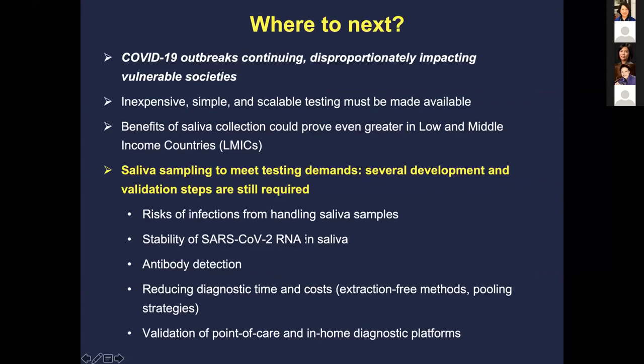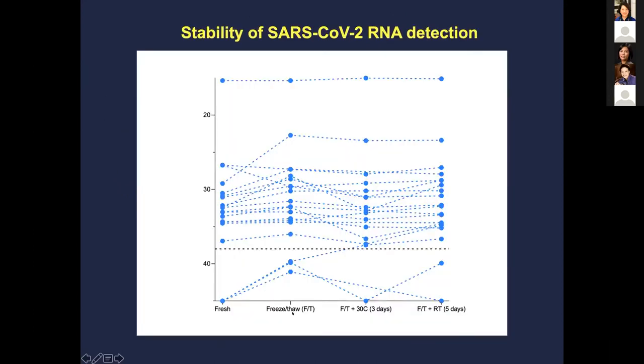There's still some development required. There's risk in handling saliva samples due to viral load, and questions about RNA stability in saliva — as well as antibody detection considerations. However, we found that if saliva is kept fresh at 30 degrees Celsius or room temperature, stability is actually quite good, which bodes well for diagnostic use. Many groups are now working on validation of point-of-care and home testing platforms.